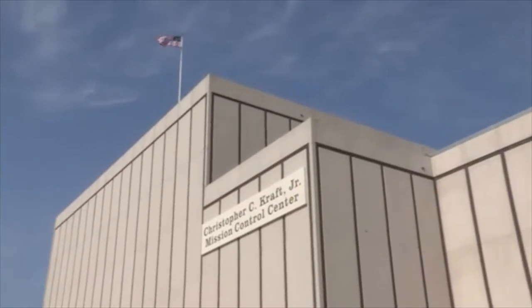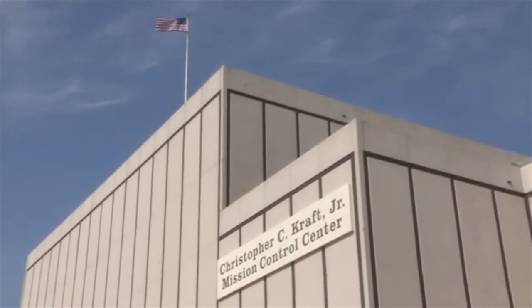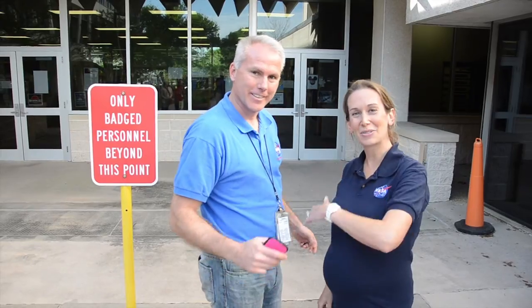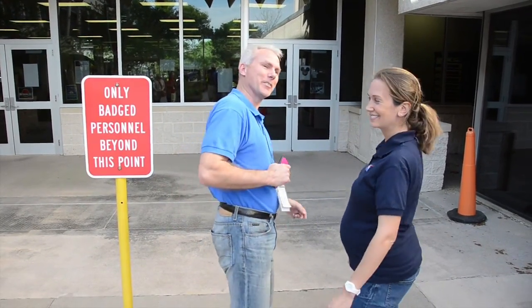Hey guys, here at Johnson Space Center they number the buildings. This is number 30. It's also called the Mission Control Center. That's some cool stuff. Come on, let's go see where they control the space station. Come on with us.